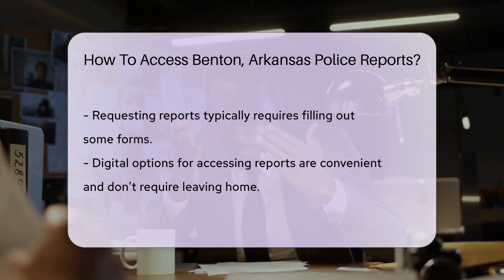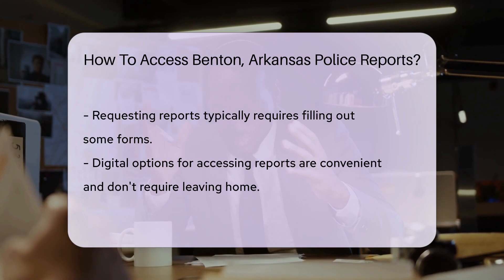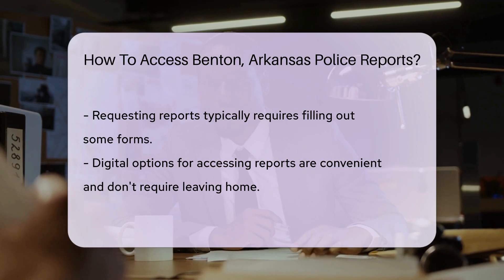Alternatively, if you're more of a digital detective, the Benton Police Department has an online presence. Their website may have options for requesting reports electronically. It's quick, it's easy, and there's no need to leave your comfy chair.